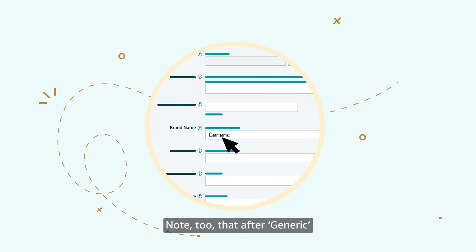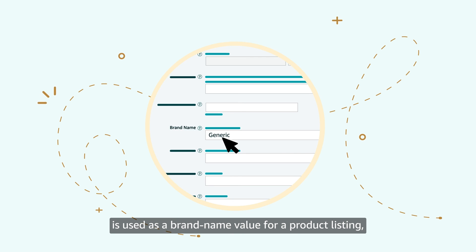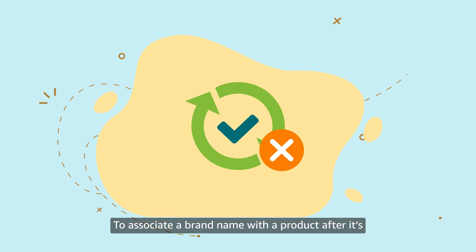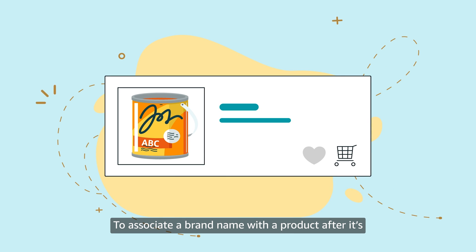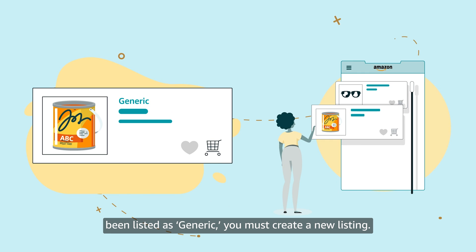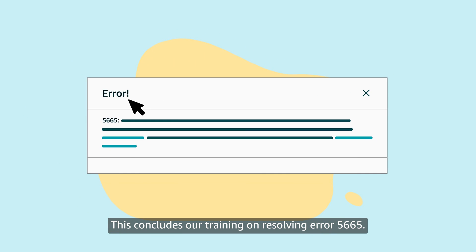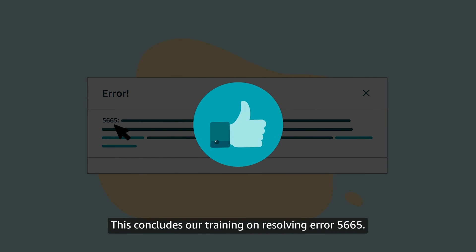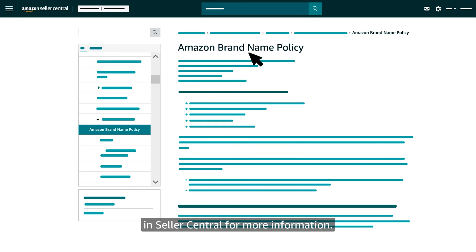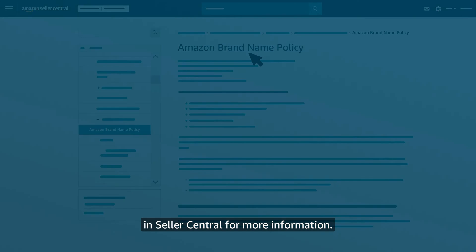Note too that after "Generic" is used as a brand name value for a product listing, it can't be updated later. To associate a brand name with a product after it's been listed as generic, you must create a new listing. This concludes our training on resolving error 5665. We encourage you to search for the Amazon brand name policy in Seller Central for more information.